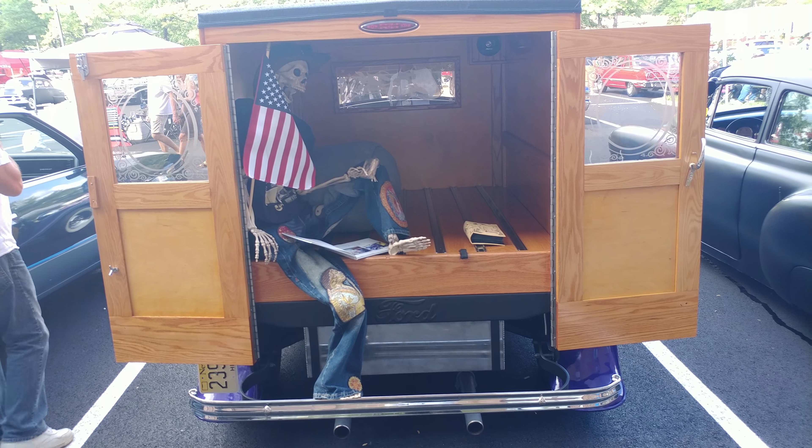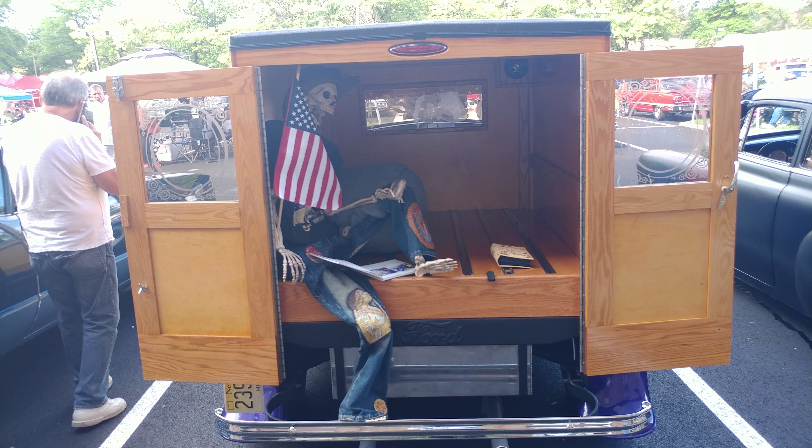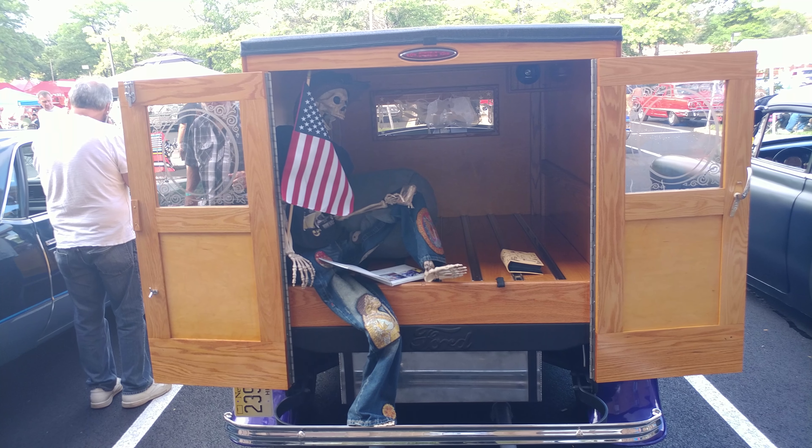He wins best in show every once in a while. And who's the guy in the trunk? Somebody's been in the trunk way too long.